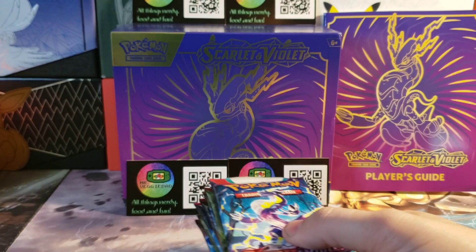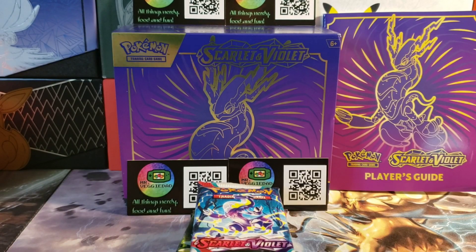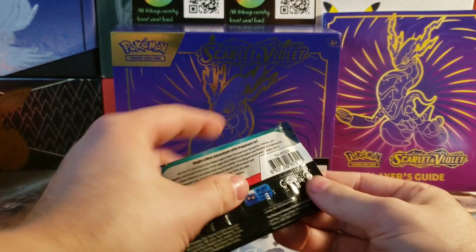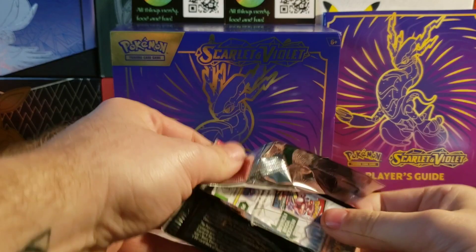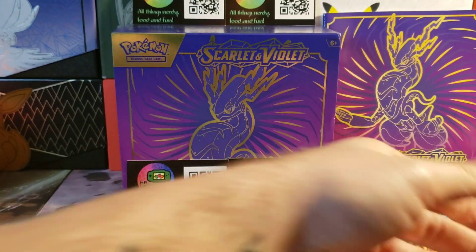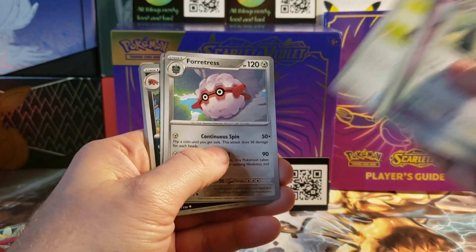Hey everybody, welcome back! Part two of my Scarlet Violet ETB opening. We got the next ETB — nine fresh packs. Let's just get right into it. Got a few good hits in that first ETB, I'm excited to see what we get now. Hopefully we can get one of those cool alternate arts we've been seeing everywhere.